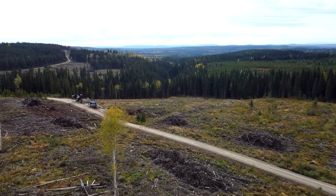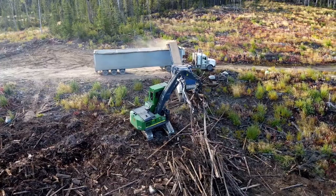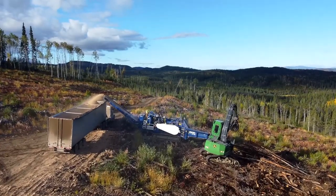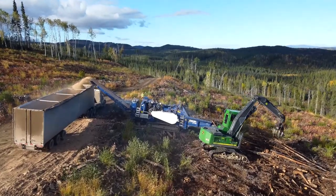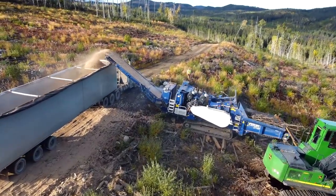To recover the biomass we're utilizing a contractor that has a Peterson grinder. Instead of the piles being burnt, they'll position the grinder at the foot of a pile and feed the biomass into the horizontal grinder and generate a hog type material that will be transported to Meadowbank, our closest pellet plant.